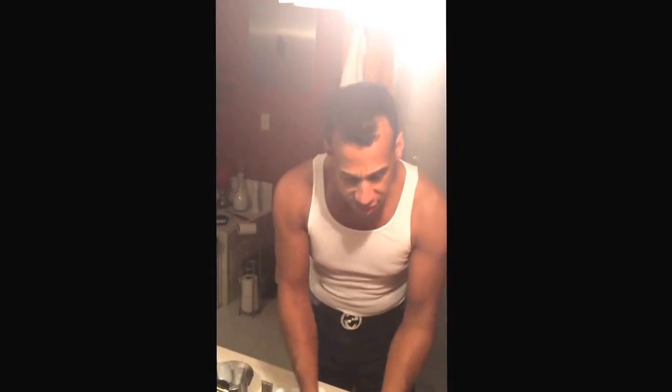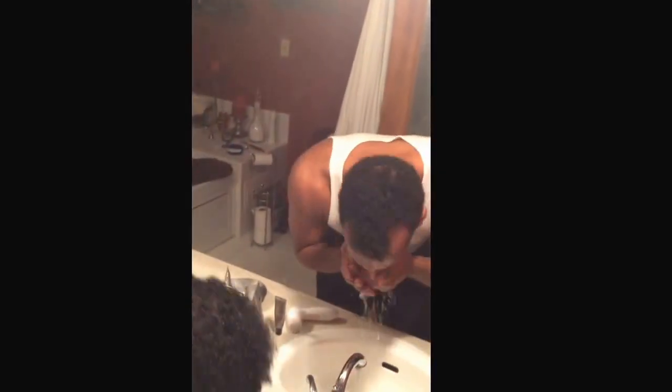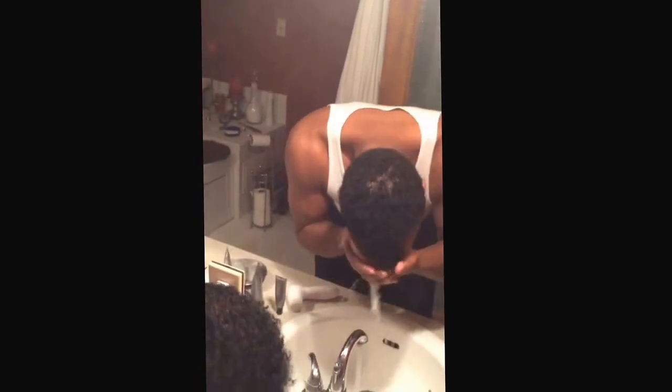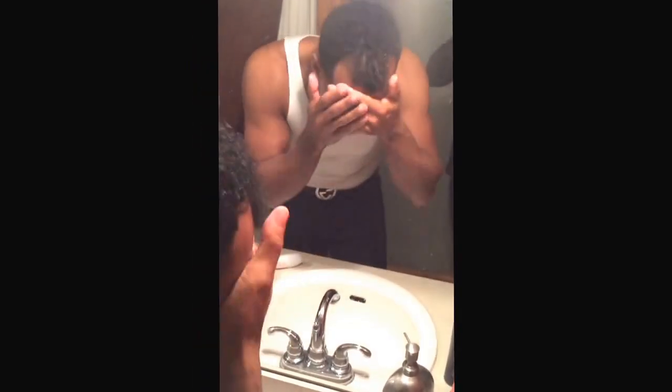Once you do that, take your face and rinse it really good with lukewarm water. I'm just going through it pretty fast just to show you guys. Once you rinse your face, it feels really good too.